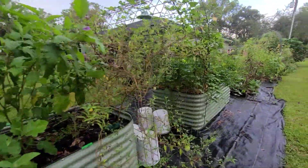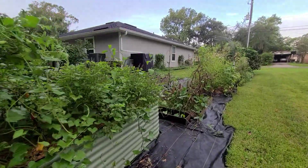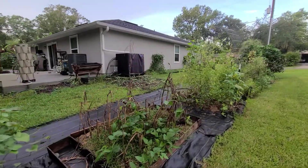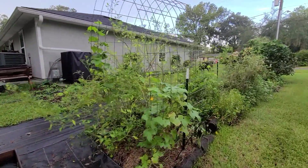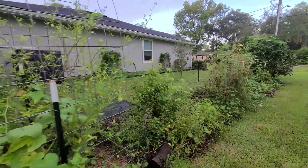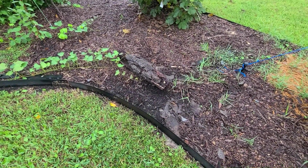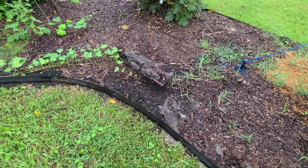Everything looks good. I'm going to do a full garden tour this weekend. But just really quickly, even with all the rain, I'm basically just sloshing. I am going to have to get some more mulch up here though — it's starting to wash this all out, so I need to get that cleaned up.